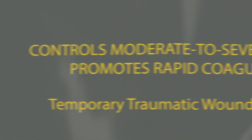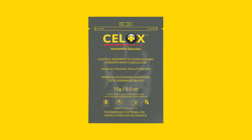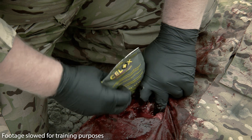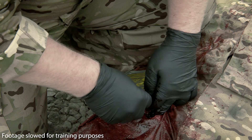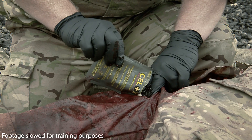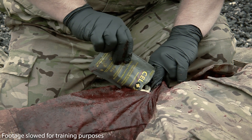Cellox granules are indicated for moderate to severe bleeding. Familiarize yourself with the product's packaging — it has two tear notches, one at each top corner. While maintaining pressure on the wound, tear open the Cellox granules pouch. Immediately pour the entire content of the pouch and fill the wound with granules above skin level.